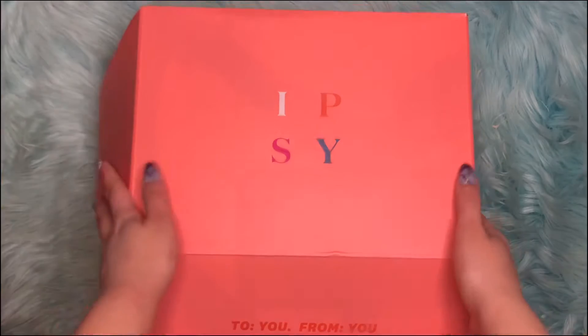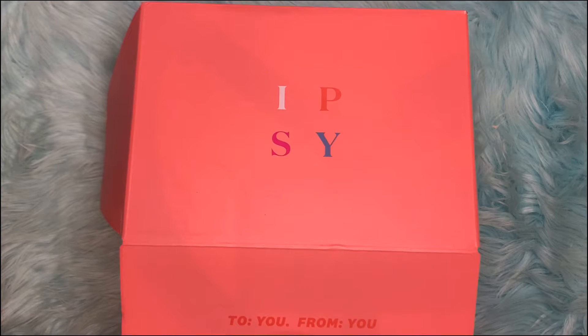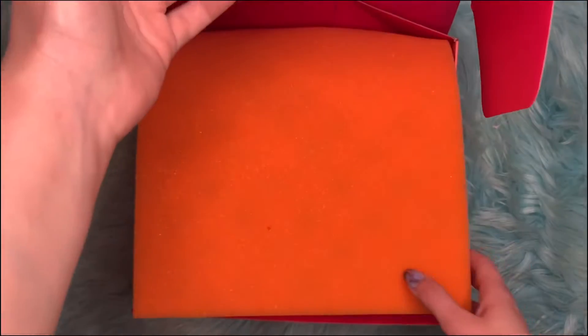Hi everyone! Today we'll be unboxing the Ipsy Glam Bag Plus for March 2021. So let's begin.